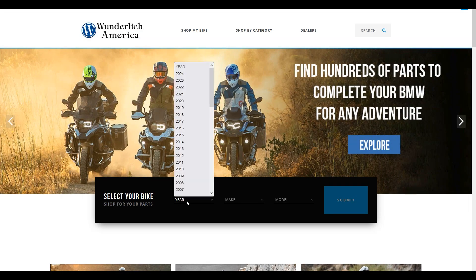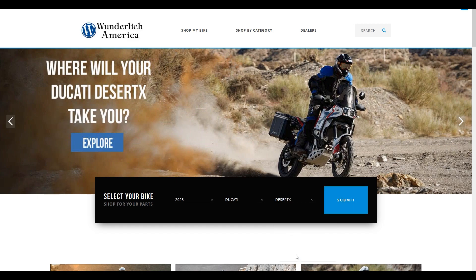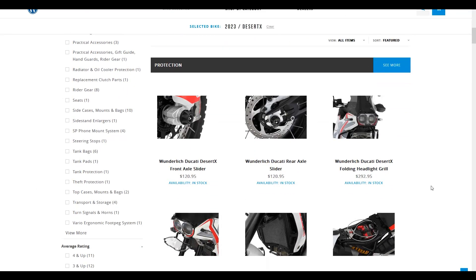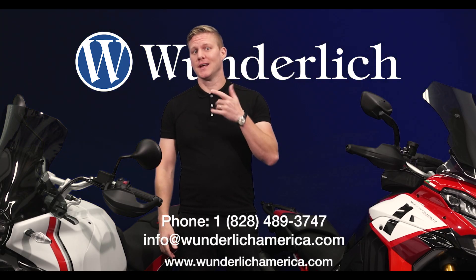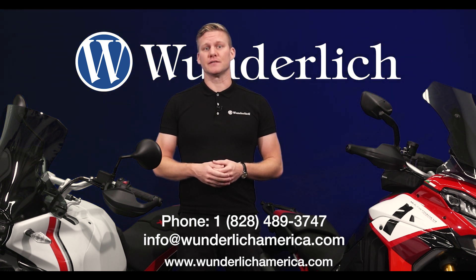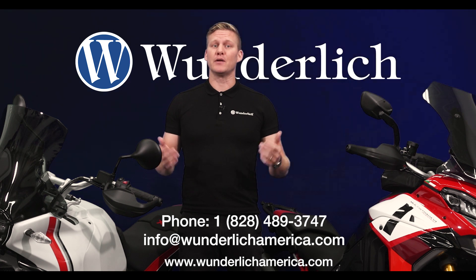As always, hop on the Bike Finder on our website and enter your gear, make, and model to see what improvements we have for your ride. Questions? Call us at 828-489-3747 or shoot us an email at info@wunderlichamerica.com.